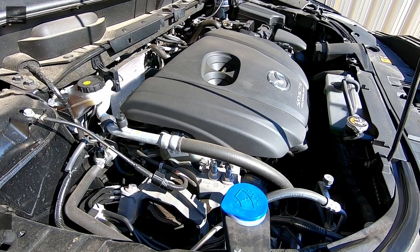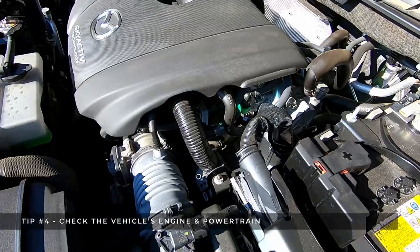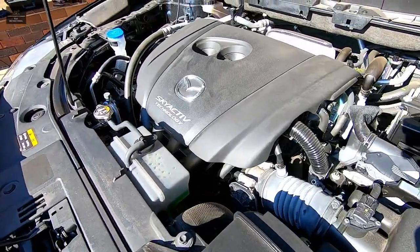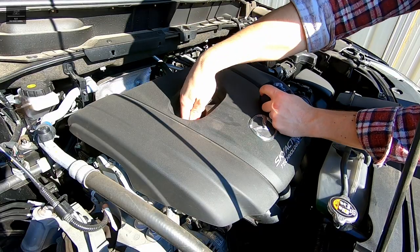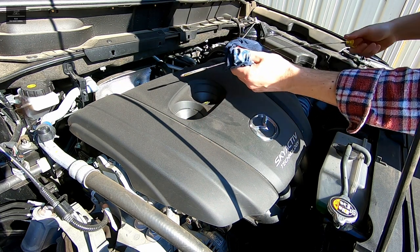Tip number four: engine and powertrain check. Check the vehicle's engine bay and look for any rust, aftermarket products, or any unusual items. Check the engine oil level via the dipstick — is the level good, and what is the colour of the oil?